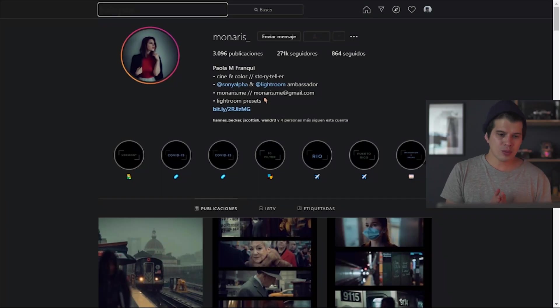What is up you guys, I hope you're doing well. I'm Tony Fuentes and today we're editing the style behind Paola Monaris — Franqui Monaris on Instagram. Now this style is fantastic, so cinematic, so let's go and check it out. Paola Monaris is the Sony ambassador and she's a specialist in color grading, so she's supported by Lightroom.